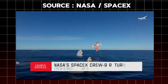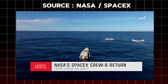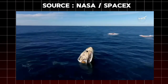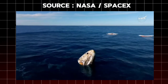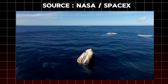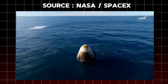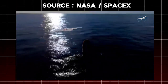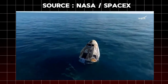Copy, splashdown — we see main chutes cut. Nick, Alex, Butch, Sunny — on behalf of SpaceX, welcome home. And as you can see on your screen, we have visual confirmation of the Dragon spacecraft splashdown. Dragon Freedom has returned home, and NASA astronauts' system safety verifications are in progress. We'll report back when recovery personnel are en route.